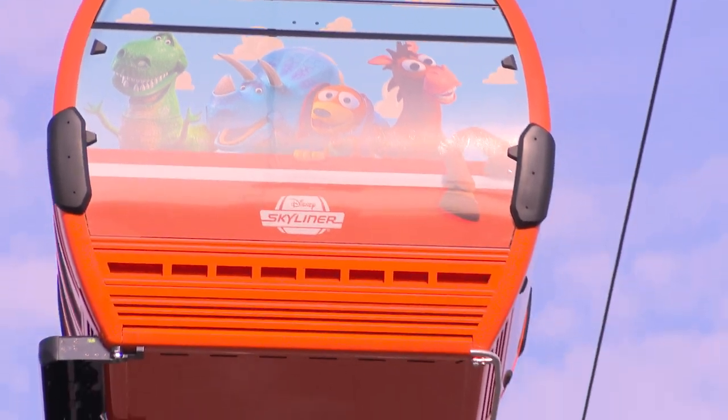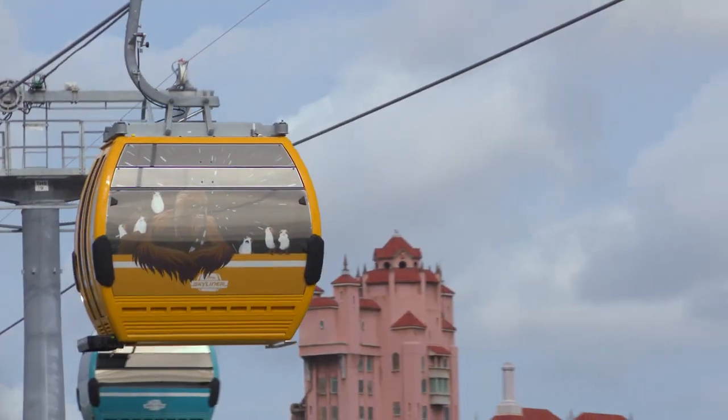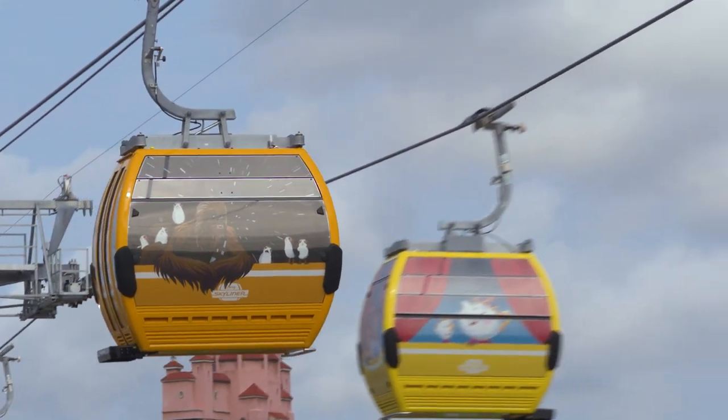It's an emotional morning for all of us as we've seen these designs on paper, but to now really see them in the sky flying is just really a dream come true.